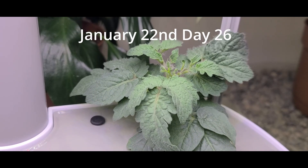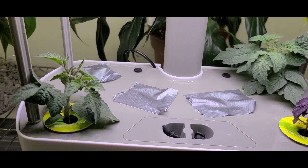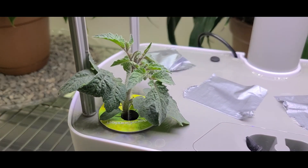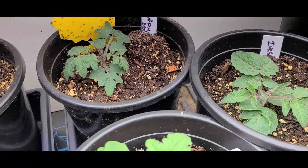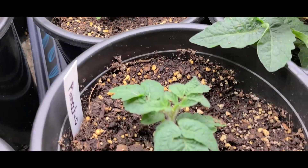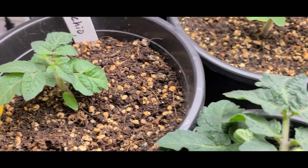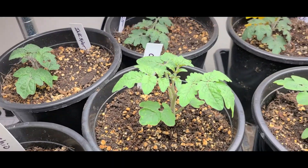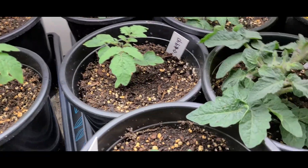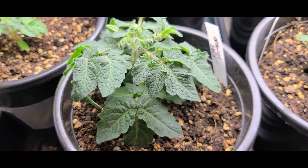Today is January 22nd and we are seeing buds on the Pinocchio in the Arrow Garden but none on the ink spot yet. In the Arrow Garden we were seeing no buds on the ink spot but we were seeing buds on the Pinocchio, but I am not seeing any buds on the Pinocchio in my pots yet. So Arrow Garden is winning so far. Here's the orange hat and we have a bud just about ready to open.